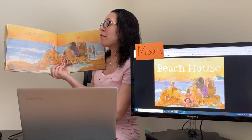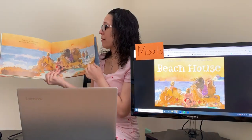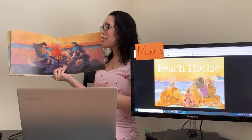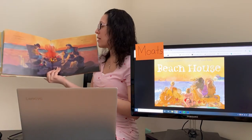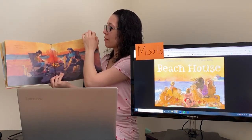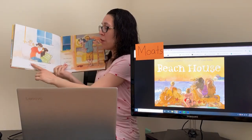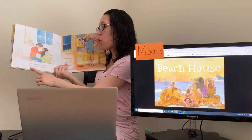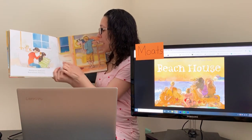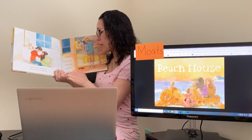Clam digging, crab chasing. Flying kites, barefoot racing. Hungry tummies, sun-kissed knees. Salty skin, chilly breeze. Running water, rising moon, warm and weary, towel cocoon. Tan limbs tangle, snuggled tight, rosy noses kissed goodnight.